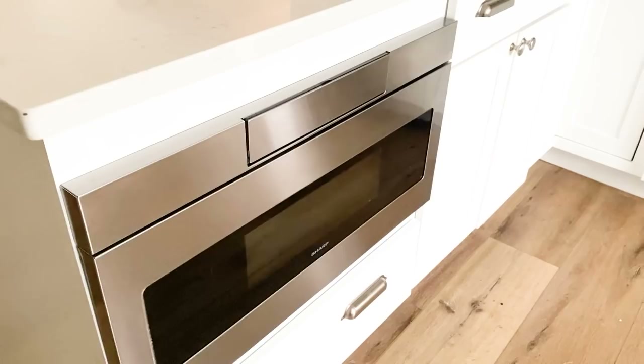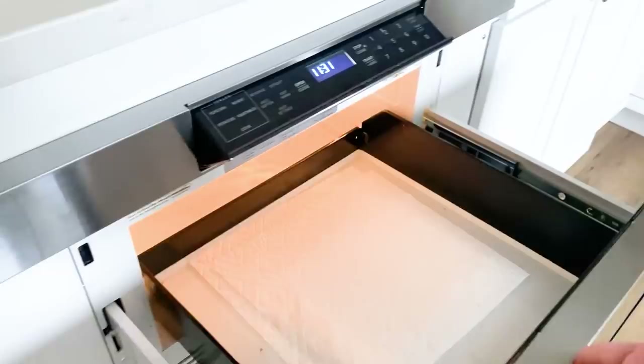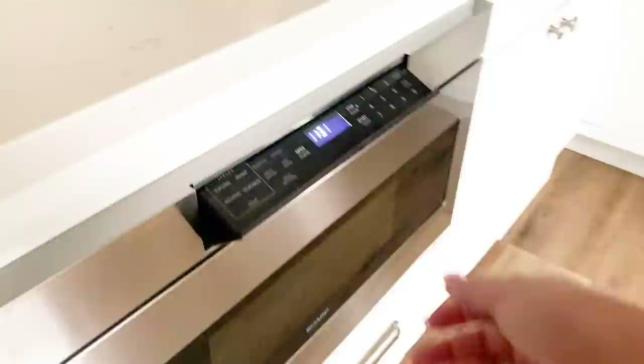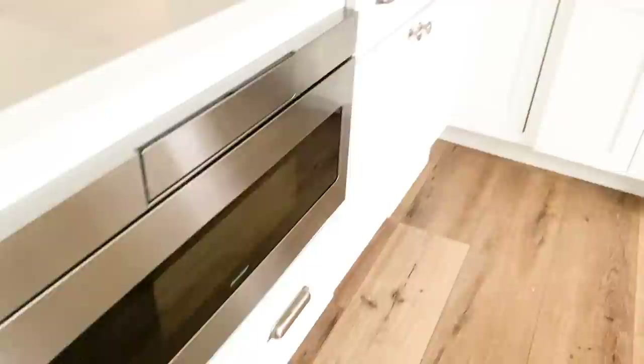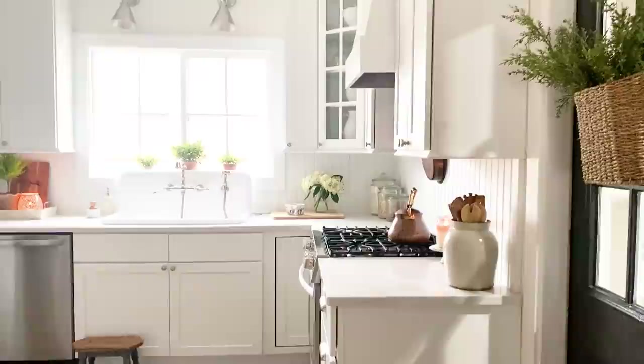Last but not least — our microwave. Some people on YouTube think we don't have one, but we do; it's hidden behind the peninsula. It's a drawer microwave, which is so cool — you can fit really big plates and casserole dishes in it, and it's soft-close. The last little drawer below holds all the baking sheets. I think that's everything! If you have any questions leave them in the comments. If you liked today's video, give it a thumbs up and subscribe — I'd love to have you join my YouTube family. Happy organizing!